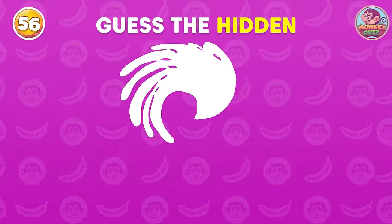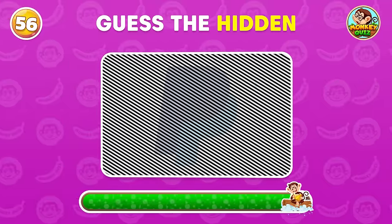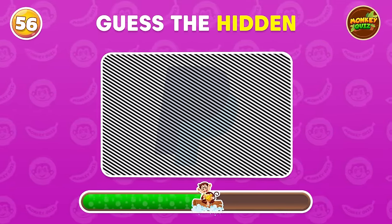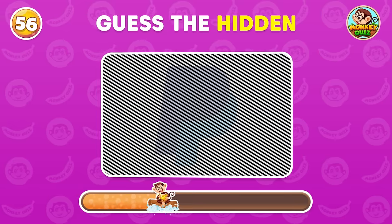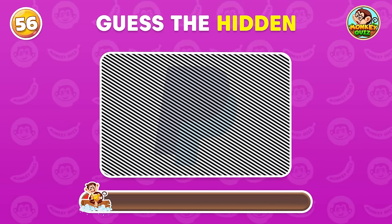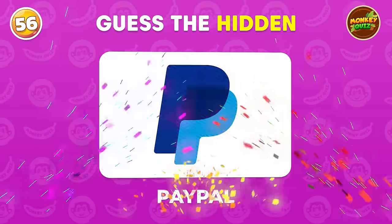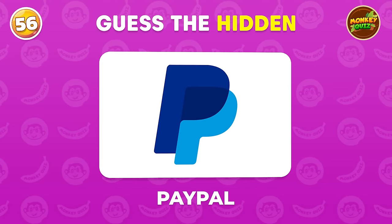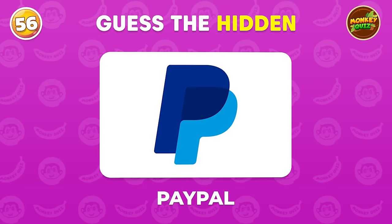Can you guess the hidden logo? PayPal! It's a widely used online payment platform facilitating secure transactions globally.